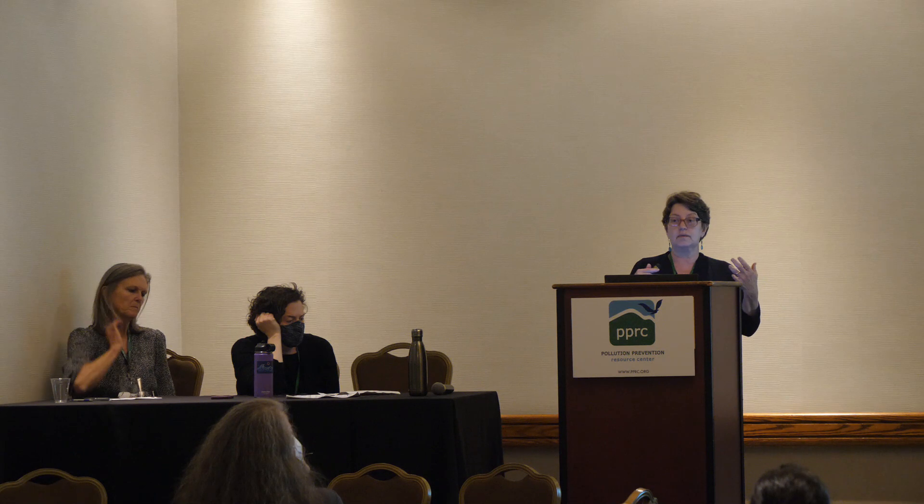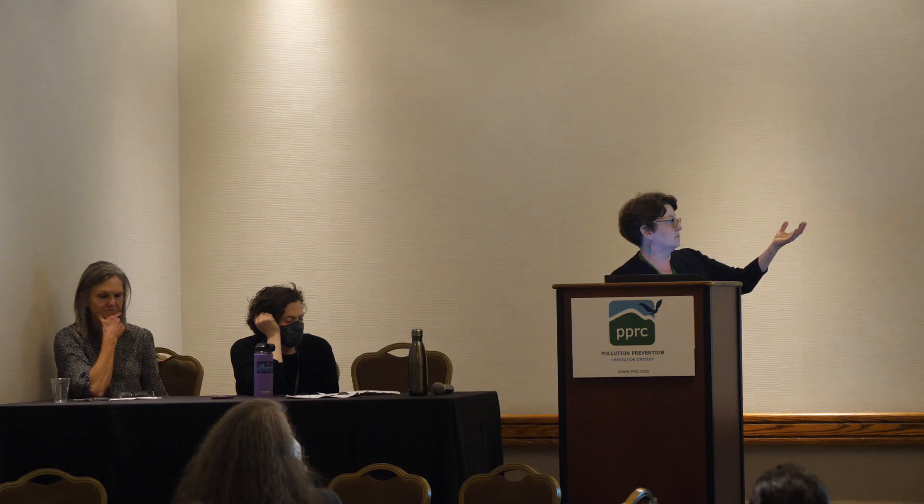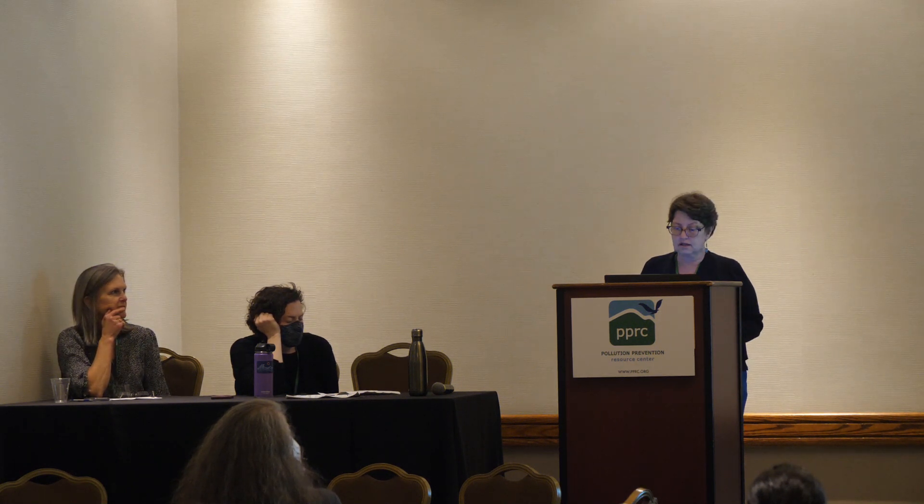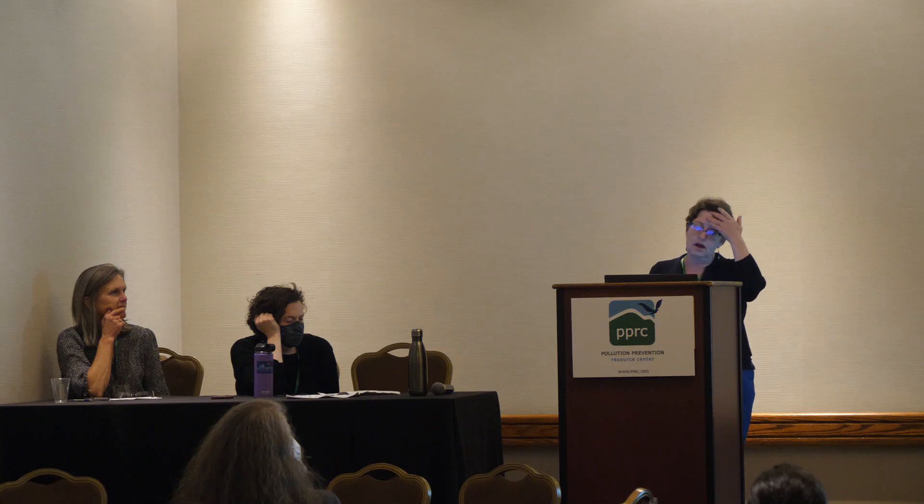I don't want to scare you, because it sounds like a lot of work, but as you're thinking about products, think about the different elements and where there might be opportunities to green those products during material manufacturing, transportation, utilization, and disposal. I'll give you a couple of examples along the way.